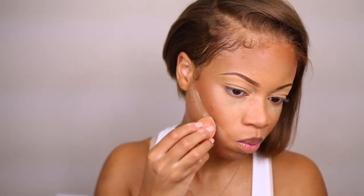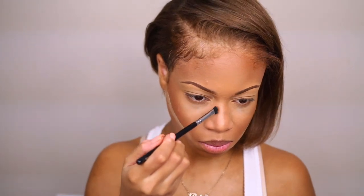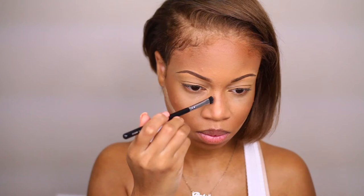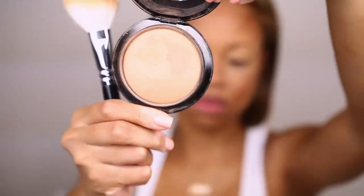I'm cutting the bottom of my cheekbones just to get a more defined contour look, and then after this you'll see me dust away that powder in a few minutes. And this is the powder I'm using just to get rid of that harsh line right there.